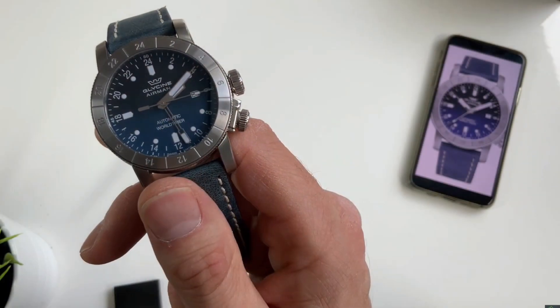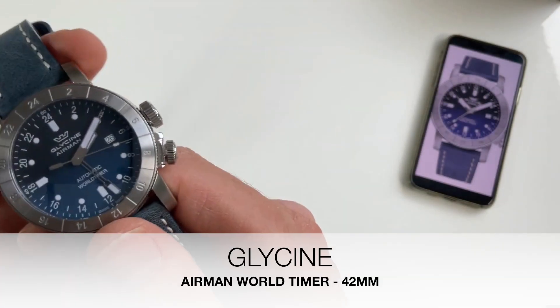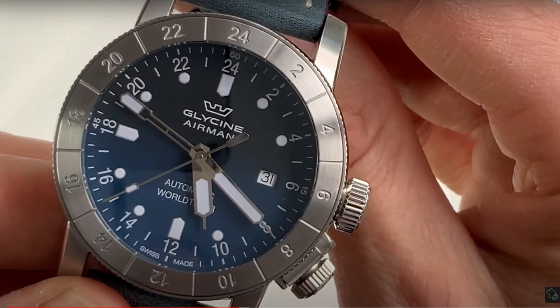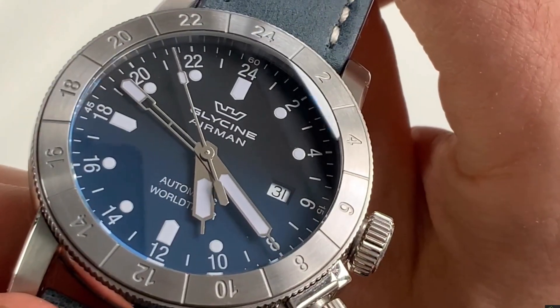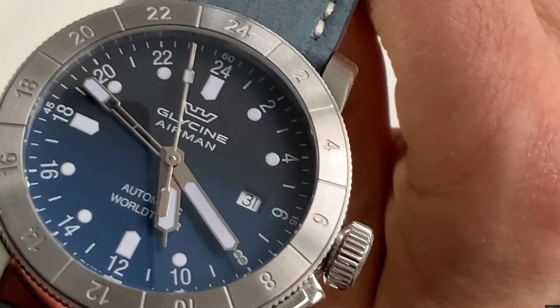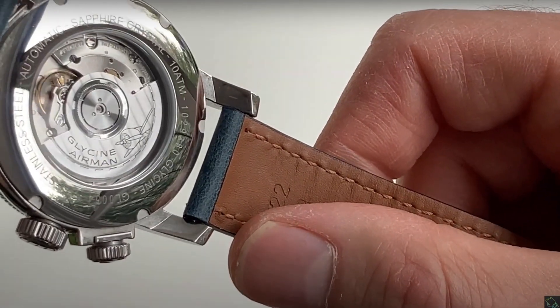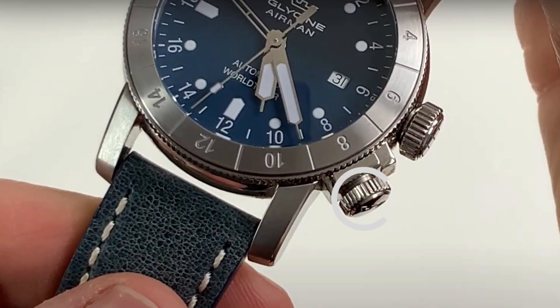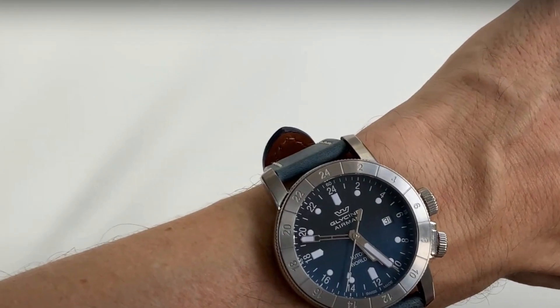This is the Combat Sub quartz chronograph — a really nice, well-designed watch, though the dial is quite difficult to read. And here we have the Glycine Airman world time. I love this watch — it has a really wonderful fumé dial, a domed crystal, a nicely signed rotor, and great wrist presence.